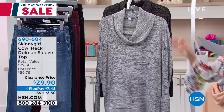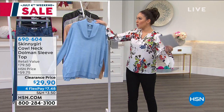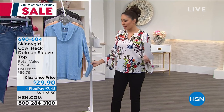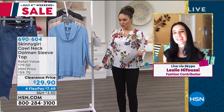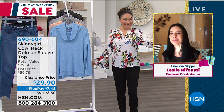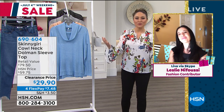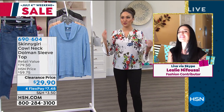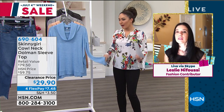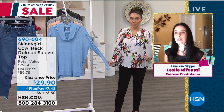This one is absolutely light and soft. We can style this in so many different ways, but I'm gonna let Leslie Nafusi tell you how we're going to style this and how it feels. Leslie, are you with me on Skype? There you are! Happy birthday HSN, happy birthday America! I feel like we're fast and furious today on clearance because we have so many great items. This one from Skinny Girl — even though we're kind of in summertime — I think it's going to be a little seasonless because of how light and soft it is.